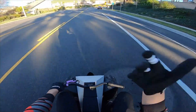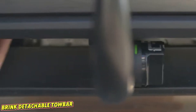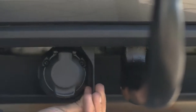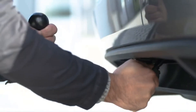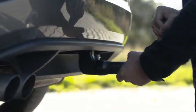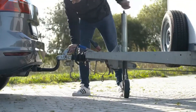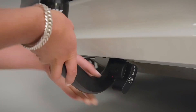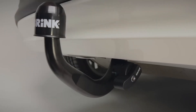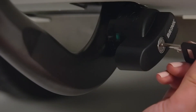Meet the Brink Detachable Tow Bar — the easiest way to get towing ready. Slide it into the receiver, press down until it clicks, and you're done. No tools, no struggles. It's built as tough as any fixed hitch and holds strong under serious weight. A smart indicator tells you when it's safely locked in: green means go, red means reinstall. And with the built-in key lock, you won't have to worry about theft when you leave it on your vehicle.